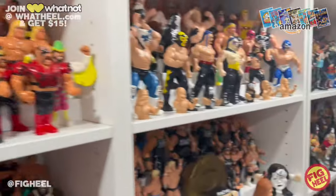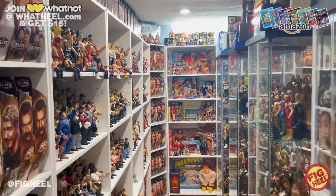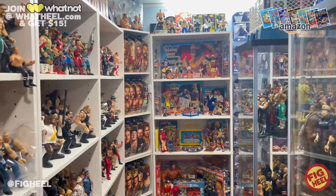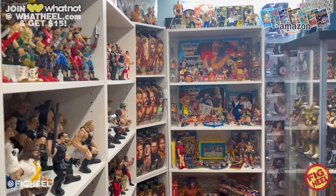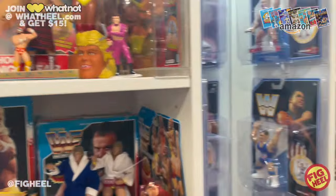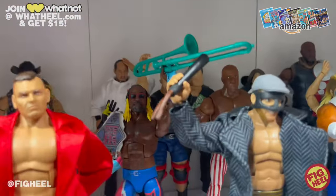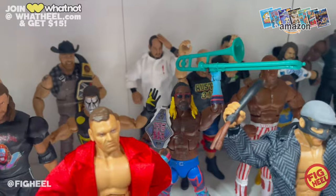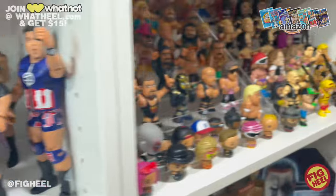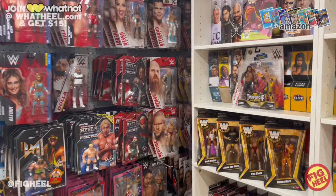Hope everybody's having a wonderful Sunday. We're going to take a look at what I picked up this week, and I'd love to hear about what you picked up — make sure you smash that subscribe button and comment below. This episode is brought to you by the Wrestling Figure Encyclopedia featuring a foreword by Xavier Woods, the modern edition covering 2010 to 2023. Available on Amazon.com or heelbooks.com.